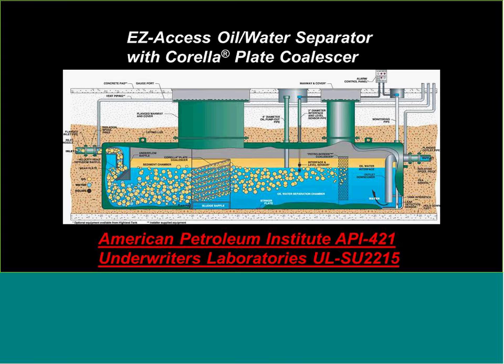Now we get into design issues for oil-water separators in guide specs. We like plate technology, though there are other designs such as vertical tubes and oil coalescers. For design standards, we follow the American Petroleum Institute API Manual 421 and Underwriters Laboratory UL SU-2215. The first design issue: we size for a minimum 10-minute retention time, which is acceptable to allow oil to separate from water. However, the UPC (Uniform Plumbing Code) sometimes requires 30 minutes, and the Army Corps of Engineers Uniform Facilities Guide Spec specifies 45 minutes — we can accommodate those, just increasing tank volume.